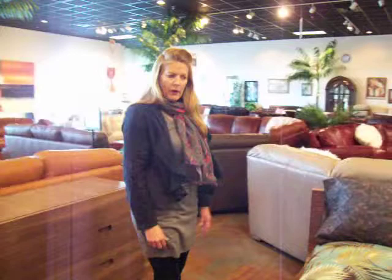Well, thank you for visiting Urban Leather. We are having a fantastic sale. Come in and let us show you how to design your home — the key today is to be comfortable but to have style. Thank you, Jodi. Thanks.